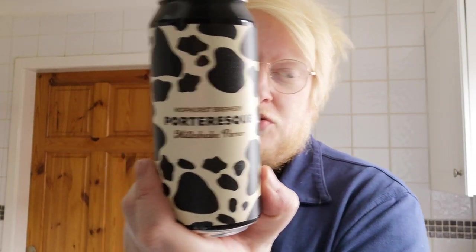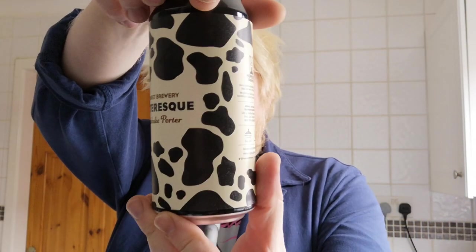So this is the Porteresque, described as a milkshake porter. It's a full-bodied milkshake porter with flavours of chocolate, rounded off with a smooth, milky, sweet finish. It's brewed with oats and lactose, 5.5% ABV, best before October 2020, with lovely artwork on the can.